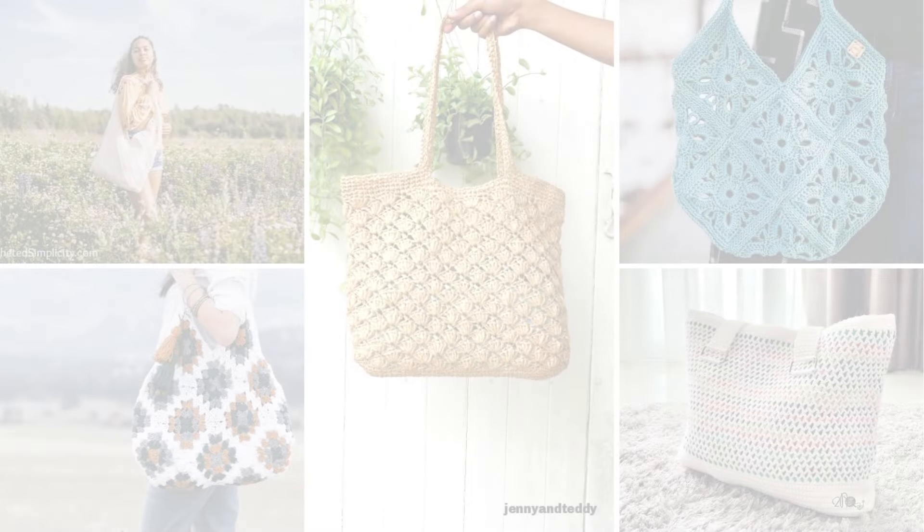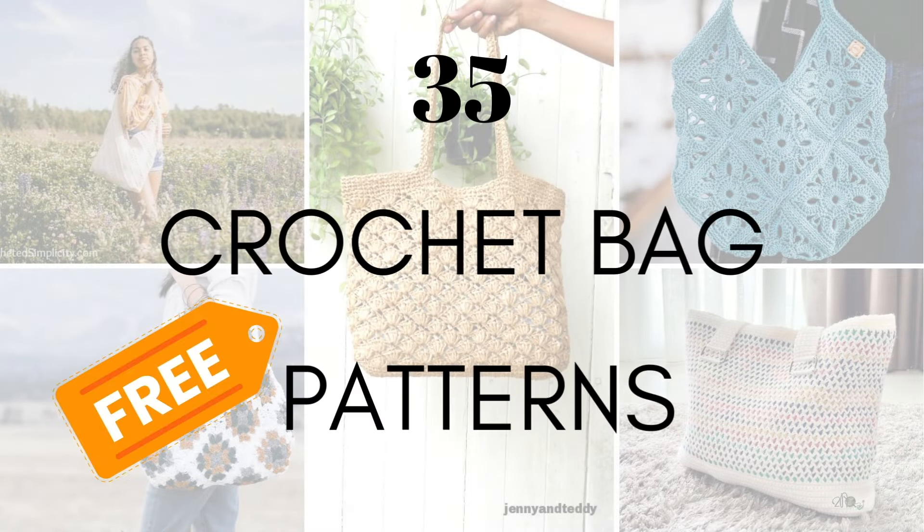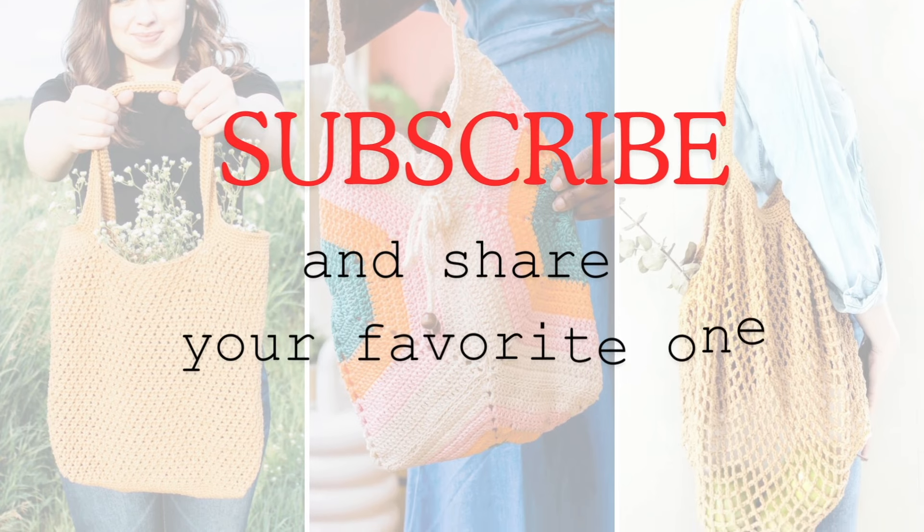Hello and welcome to my channel. Today we are going to explore 35 free crochet bag patterns. As always, you can find all the links in the description box below. Before we jump right in, please take a moment to subscribe and share your favorite one in the comments.